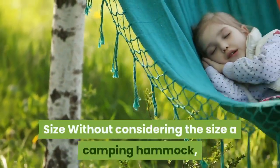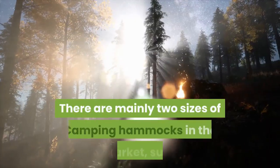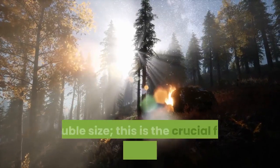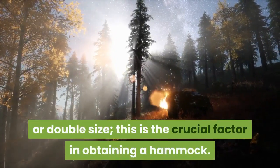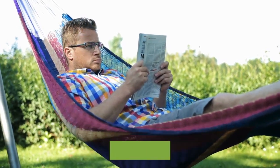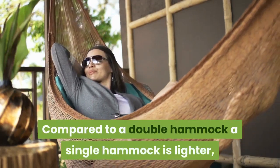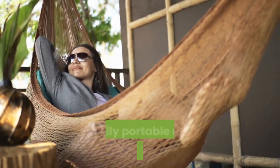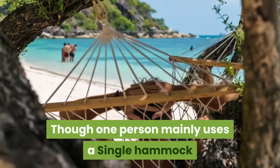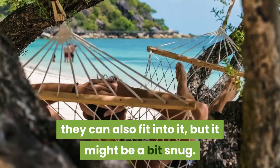Size: Without considering the size of a camping hammock, you will not be able to buy the right one. There are mainly two sizes of camping hammocks in the market: single size and double size. Single hammocks are for one person and usually the width is four to five feet. Compared to a double hammock, a single hammock is lighter, more portable, and convenient to set up. Though one person mainly uses a single hammock, smaller kids can also fit into it, but it might be a bit snug.